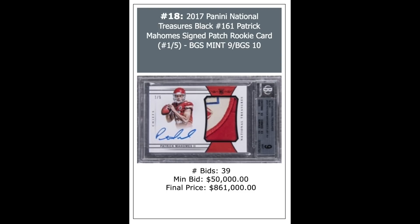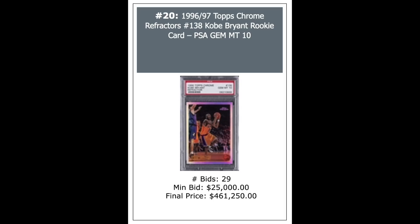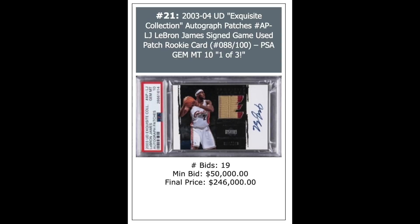More Mahomes: 2017 Panini Contenders Optic Autograph Red, out of 75, PSA 10. A new world record for a 1996 Topps Chrome Refractor Kobe Bryant — this PSA 10 went for close to half a million dollars: $461,250. Then a 2003 Exquisite LeBron James Patch Autograph, serial numbered out of 100, PSA 10 — Pop 3 — $246,000.